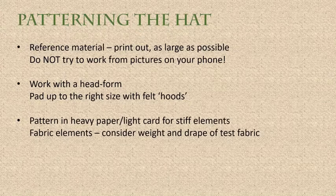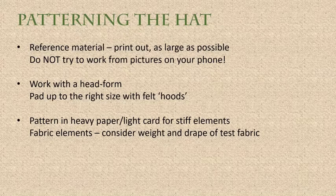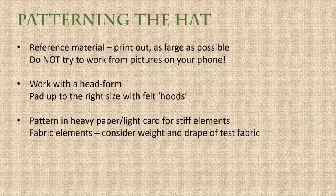Then build the pattern in heavy paper or light card — something with stiffness for the stiff elements. For fabric elements, consider the weight and drape of the fabric you plan to use, and use test fabric that is similar. Don't make a test hat in something really stiff when you plan to use floppy velvet, because you won't get a similar feel.